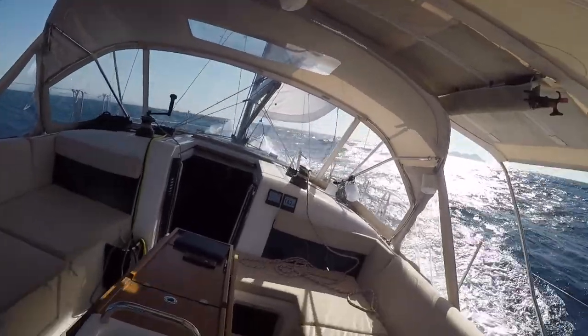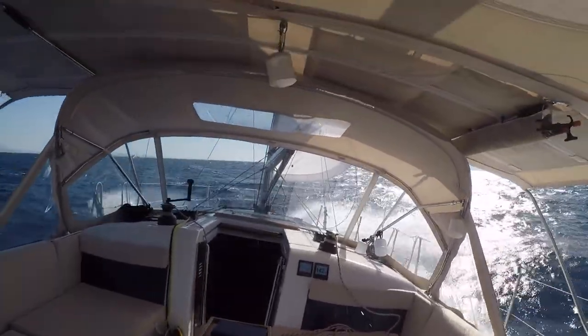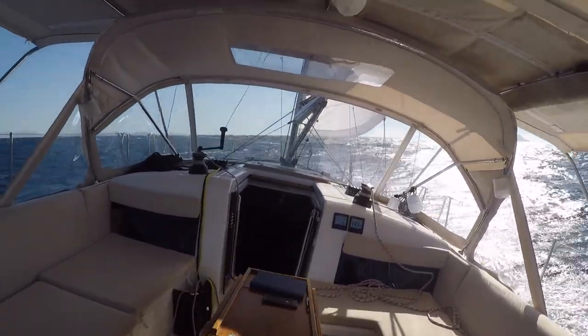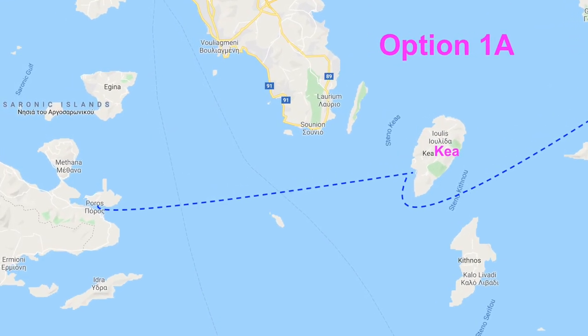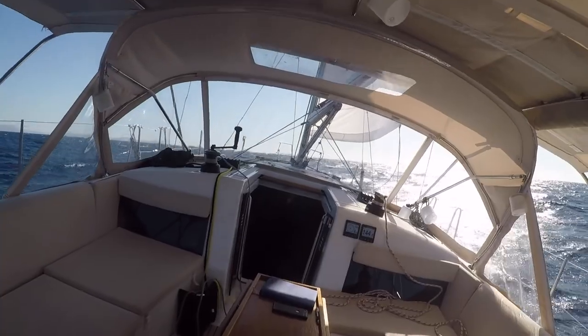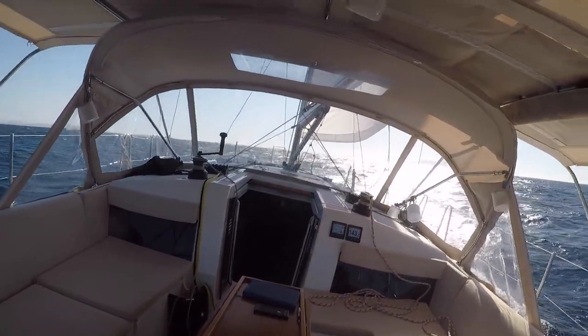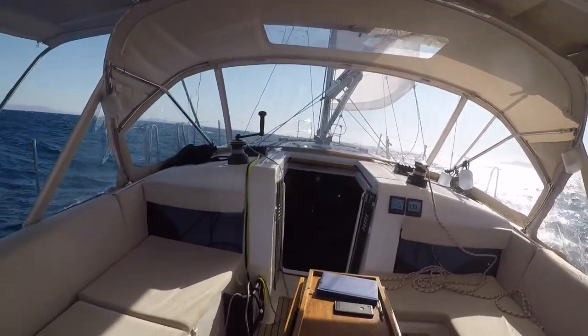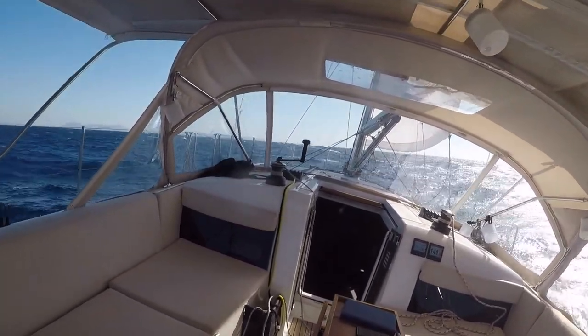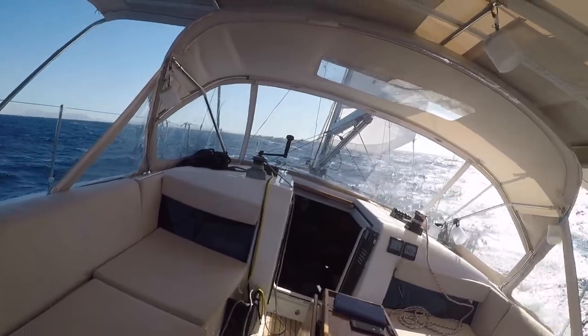We're roughly halfway in between. Straight ahead is Kea, which is our destination for today. It's about 40 miles away from Poros and we've got 25 more to go. According to people we've talked to, this is a meltemi when the wind gets up to this strength.